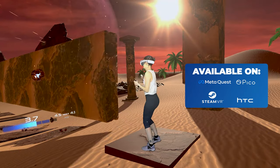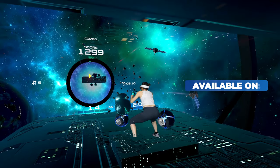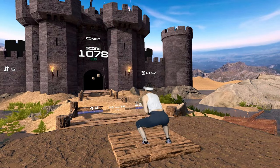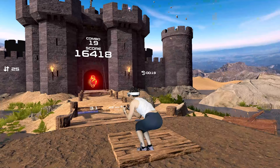Each track has different difficulty levels to choose from, but I recommend avoiding the expert tracks as the obstacle design gets very fast and chaotic, making it difficult to duck into the tunnels without throwing yourself through the room, and keeping up results in more flailing around than purposeful movements.